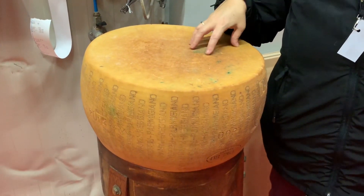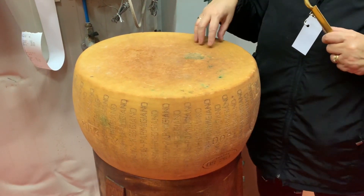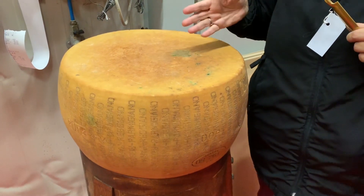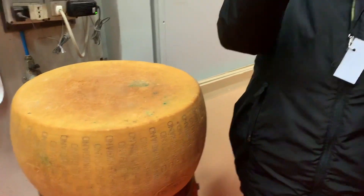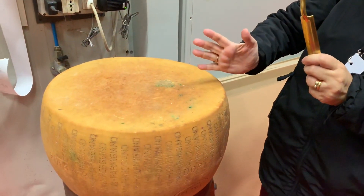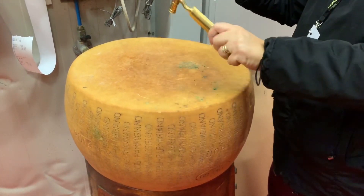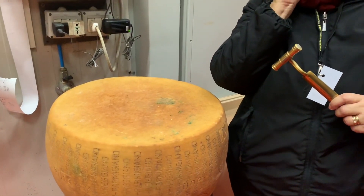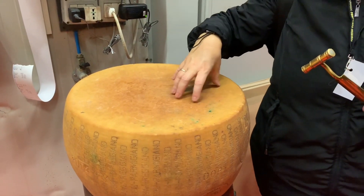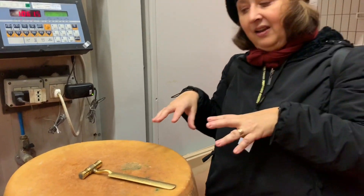It's important to remember the curd protects the cheese inside. They must also check inside for defects, but they can't cut every wheel. So they use a hammer — they hold the cheese vertically and knock around it and on the flat surface, and they listen. If the sound is the same in every part of the wheel, the cheese is compact with no defects. Different sounds mean there are defects inside.